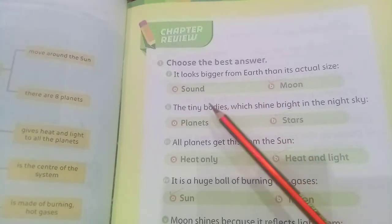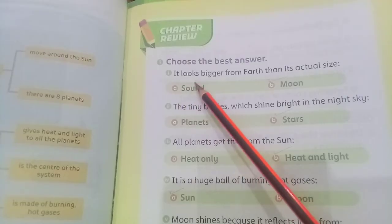Bismillahirrahmanirrahim. Assalamu alaikum dear students, I hope all of you will be fine. Today we are going to solve the exercise of unit number seven, and the name of the unit is 'The Sky Above Us.'